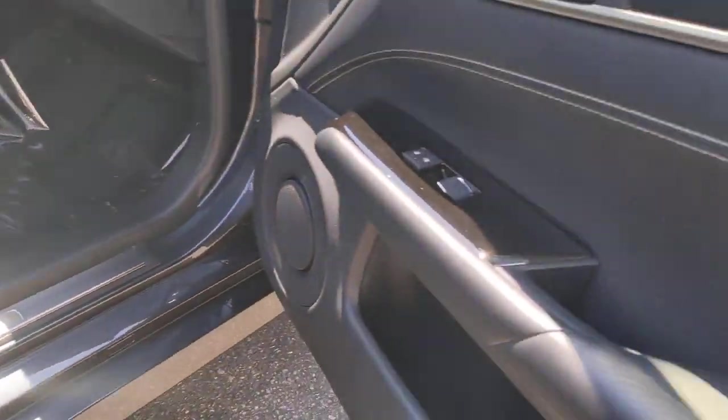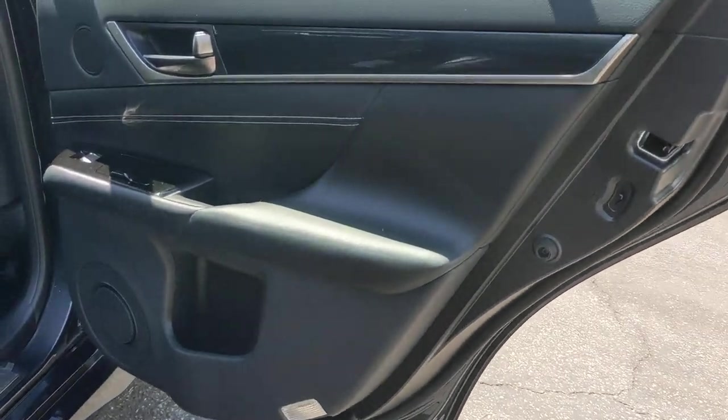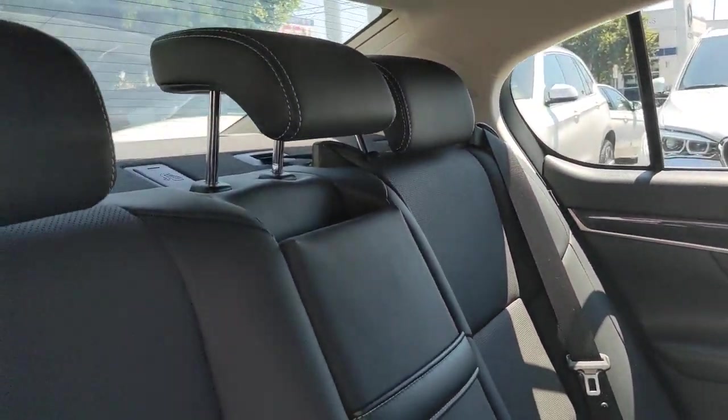The following are some of this vehicle's highlighted options: keyless entry, heated driver's seat, cooled driver's seat, sunroof, satellite radio, power passenger seat, lane keeping assist, keyless start, iPod, MP3 input, and heated mirrors.